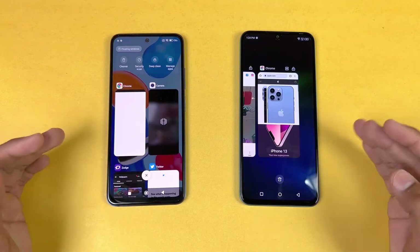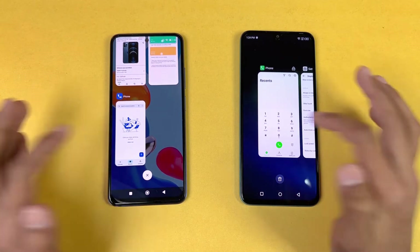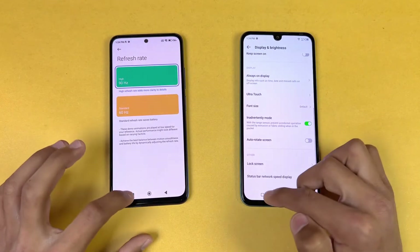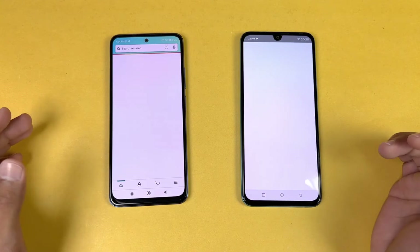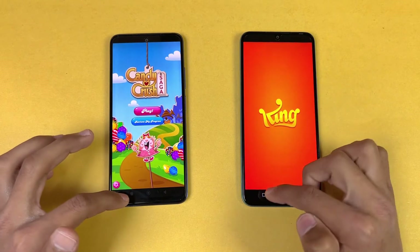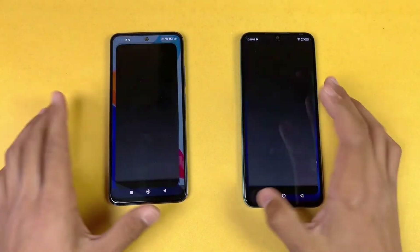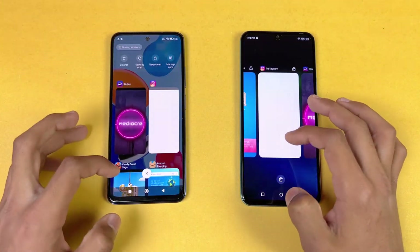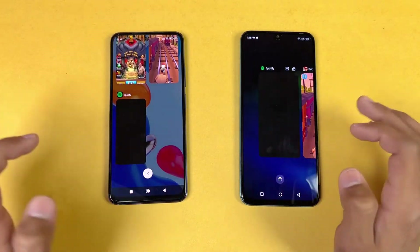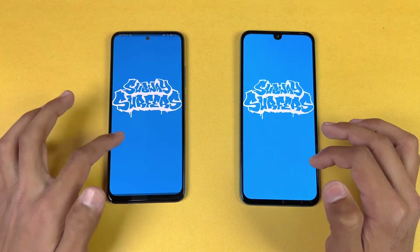Now let's check RAM management — both phones have 4GB of RAM and both have an extended RAM feature. Going back through previously opened apps: phone dialer refreshed on both phones; settings did not refresh; Amazon Shopping refreshed on both; Candy Crush refreshed on the Infinix; Instagram refreshed on the Infinix; Pinterest refreshed on both phones; Snapchat only refreshed on the Infinix.